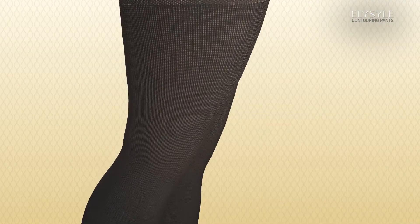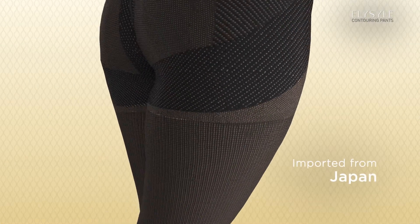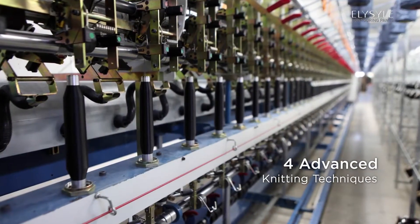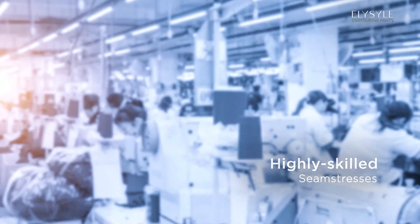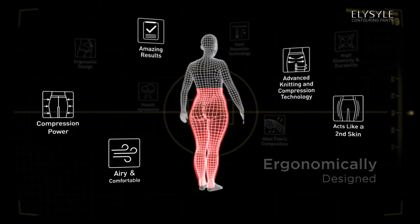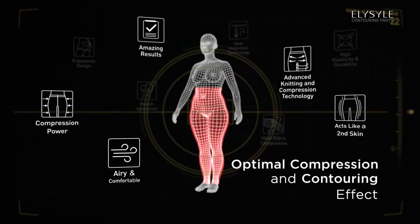Eliesel Contouring Pants is imported from Japan with German technology and using four advanced knitting techniques by highly skilled seamstresses. The Eliesel Contouring Pants is ergonomically designed to ensure optimal compression and contouring effect.